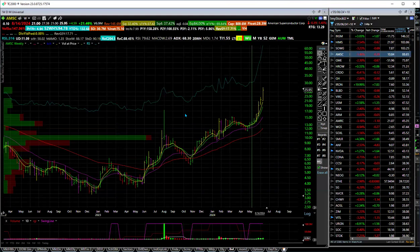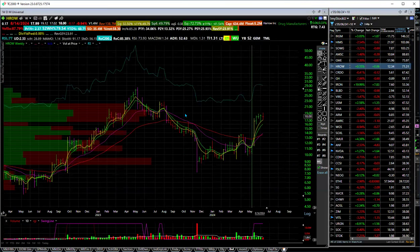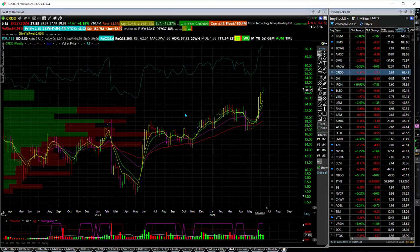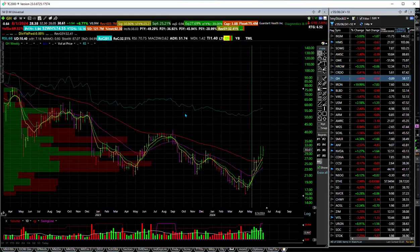AMSC, which is American Superconductor Corps, is up 88%. GameStop, the meme stock with Roaring Kitty, is pushed up to 76% — it's quite a wild ride. Next up is Harrow in Medicals, this one's up 71%. CRDO is up 67%. GH is up 58%.